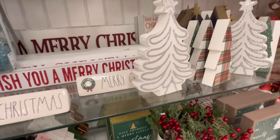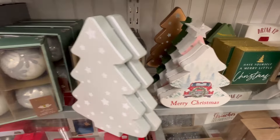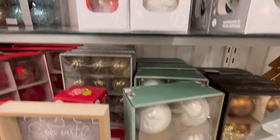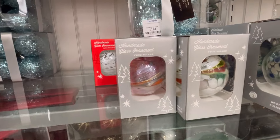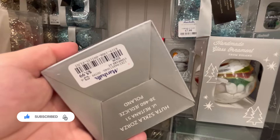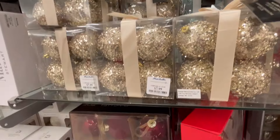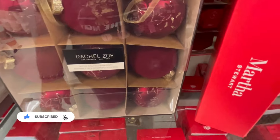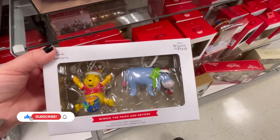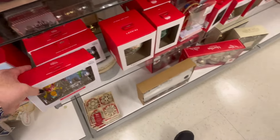I really wanted to hit up World Market but after four stores I was exhausted and I had worked a little that morning. I definitely have to go back — you guys let me know if you like World Market. I love it. And Joann's has really good ornaments too — they just have really cutesy, different, unique ones.